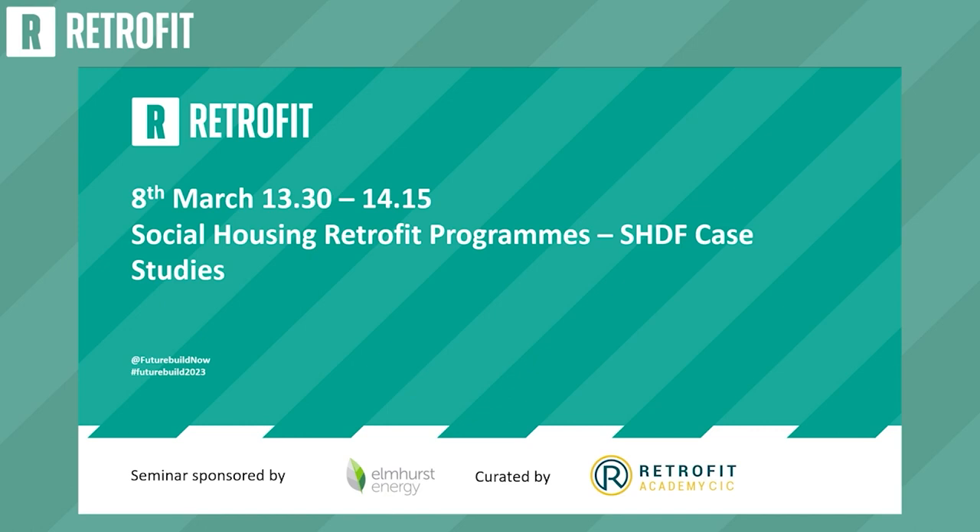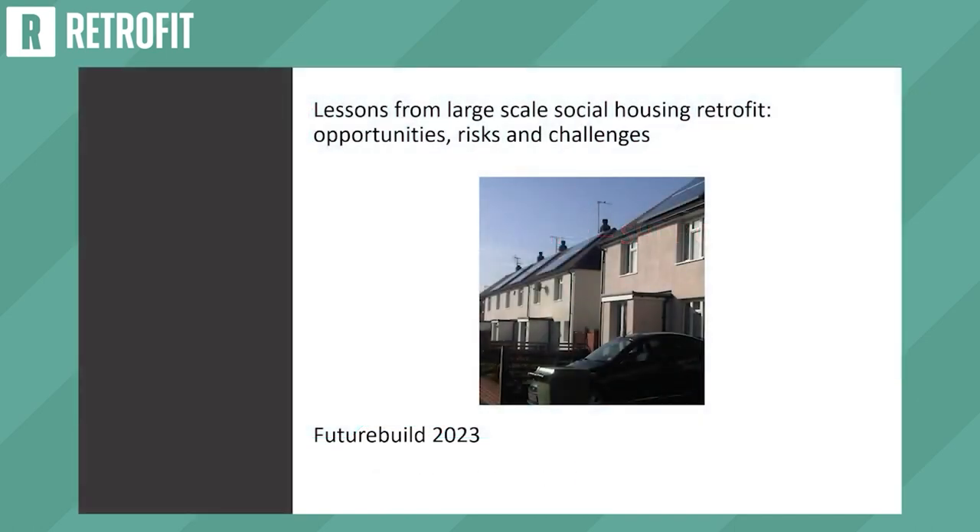There's a real narrative through the journey of social housing decarbonization. Today I'm going to share with you some lessons from large-scale social housing retrofit: opportunities, risks and challenges.